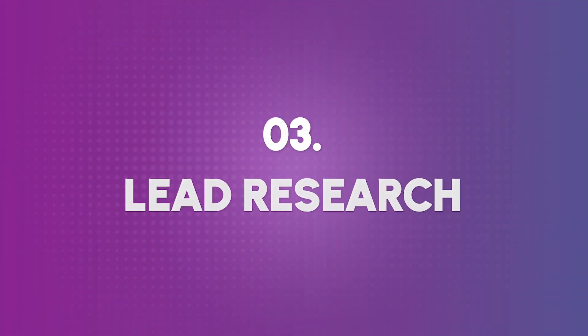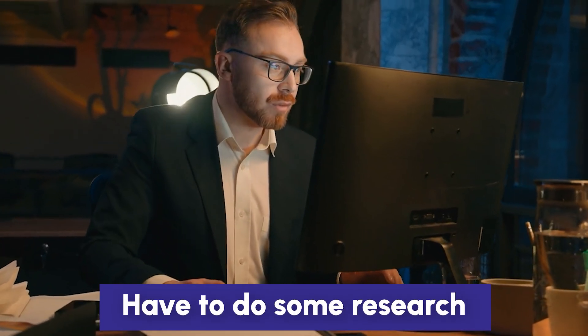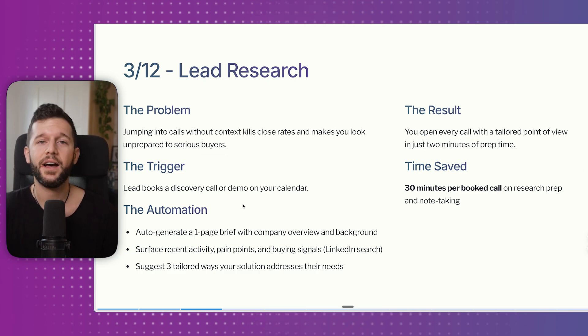The third automation is lead research. Once a lead has booked a call, the sales rep typically needs to research them beforehand to tailor the conversation. Jumping into calls without context kills your close rates and makes you look unprofessional. The trigger is whenever a lead books a discovery call — an AI bot then generates a one-page brief with a company overview.